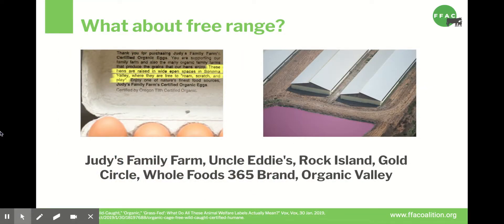What about free-range? On the left we see a photo of the wording on a carton of eggs from Judy's, an organic free-range egg brand. It says these hens are raised in wide open spaces in Sonoma Valley where they are free to roam, scratch, and play. But on the right you can see an aerial photo of what Judy's eggs actually looks like — an industrial shed with tens of thousands of chickens, not a single one setting foot outside. Judy's actually settled a lawsuit for misleading consumers with the wording on their packaging, but they just changed the wording, not the conditions. They're still certified organic and cage-free, and they sell their eggs under several different brand names as a supplier for Whole Foods 365 brand and Organic Valley. So even very respected free-range brands are still sourcing their products from factory farms.